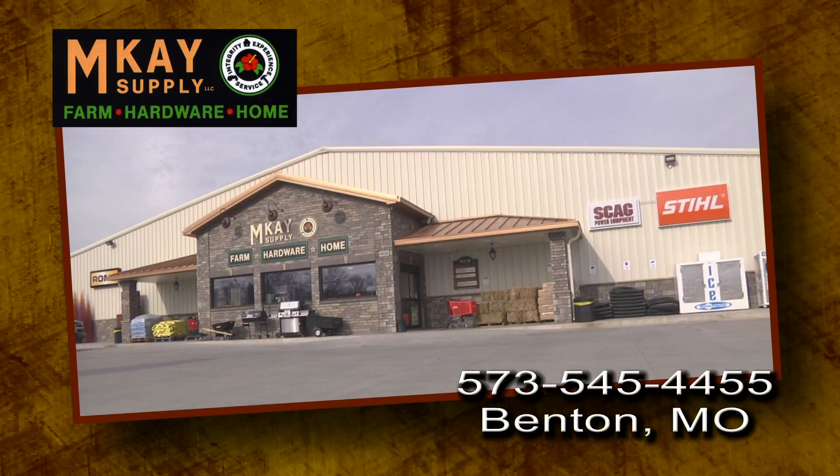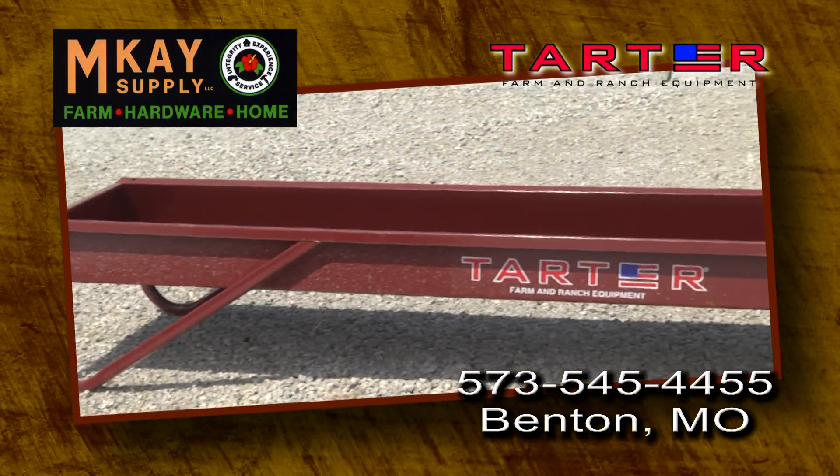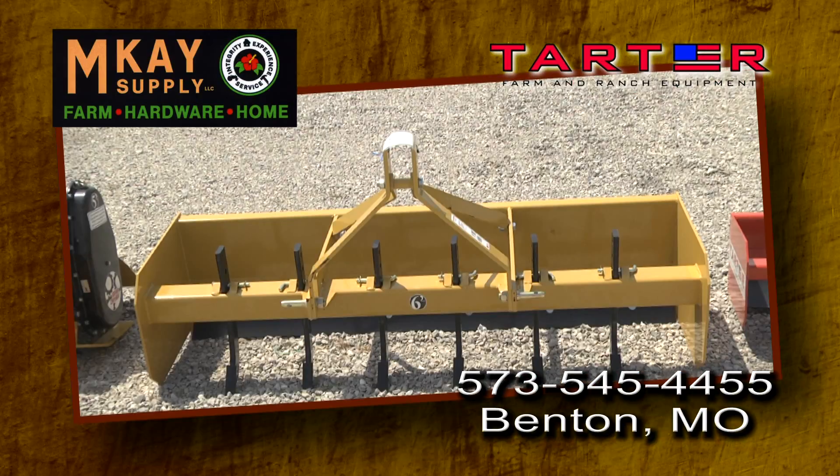You know MK Supply for their great deli, MK Outdoors, tools, and mowers, right? Did you know that they carry tough, American-made Tartar farm and ranch equipment?